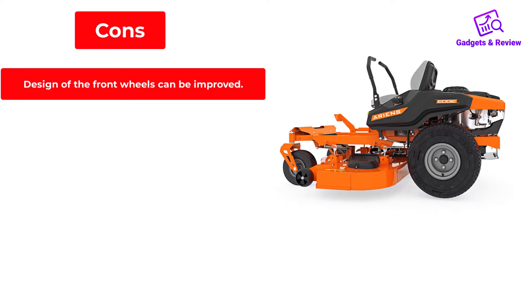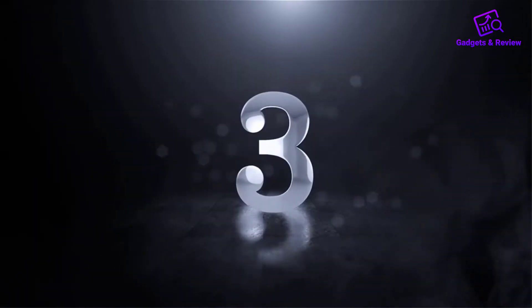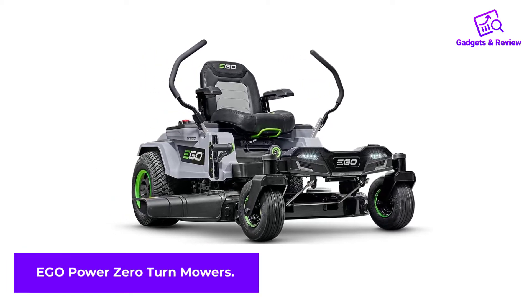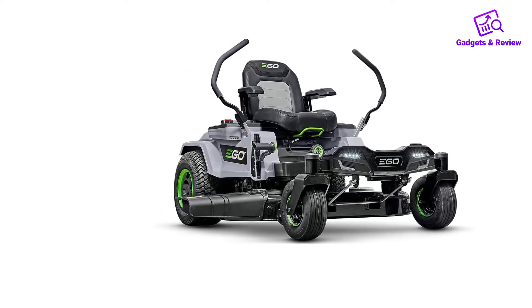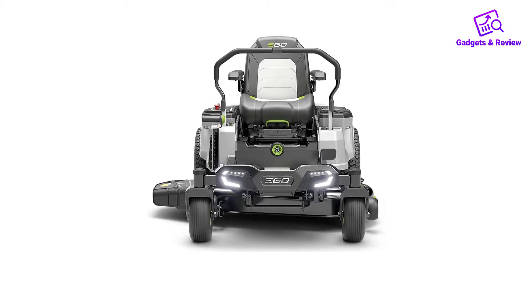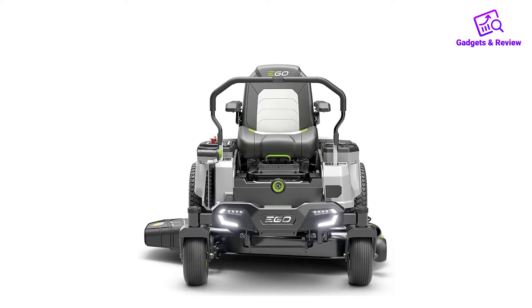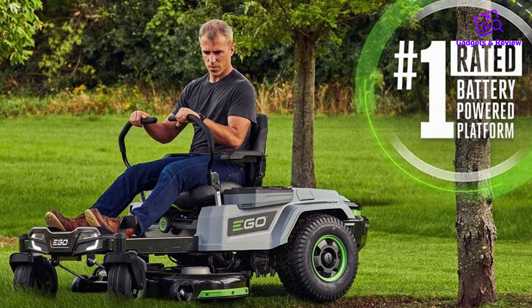Number 3: EGO Power Zero-Turn Mower. If you don't mind splurging on a highly advanced battery-powered zero-turn mower, this is just what you need. EGO has managed to launch an electric riding mower that can compete with gas-powered zero-turn mowers — and they have succeeded. A rider can use four to six EGO 56V arc batteries to provide this mower with the same power as a 22 HP gas engine.